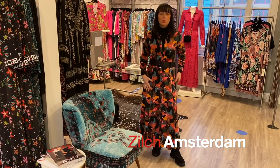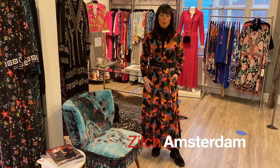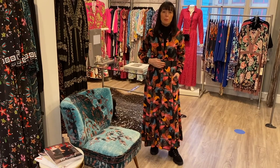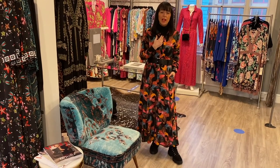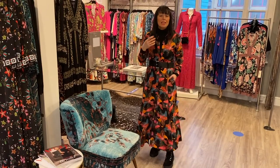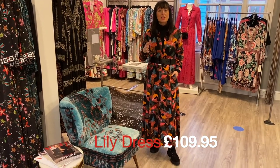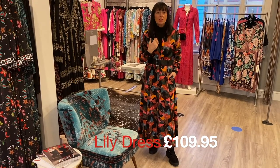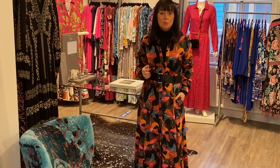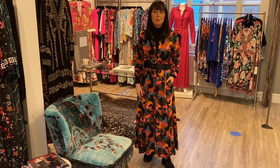I love the gorgeous print of this dress from Zilch — so easy to wear. I've got it done up and belted with a little black polo neck underneath and my biker boots. It would be so easy to transition this into spring by putting maybe a white cami with it and some sandals, or take it from day to night just by adding some heels.